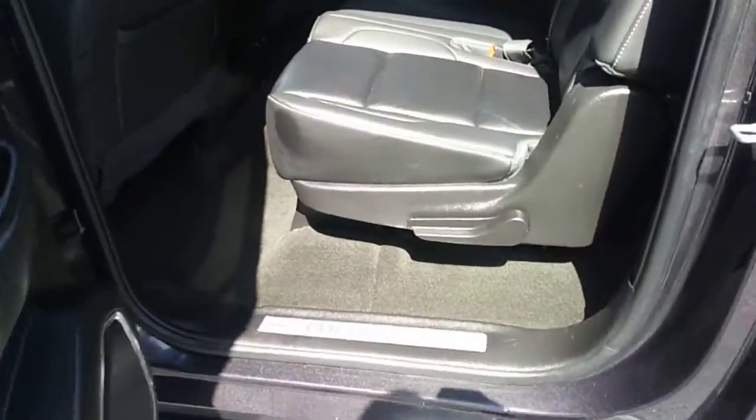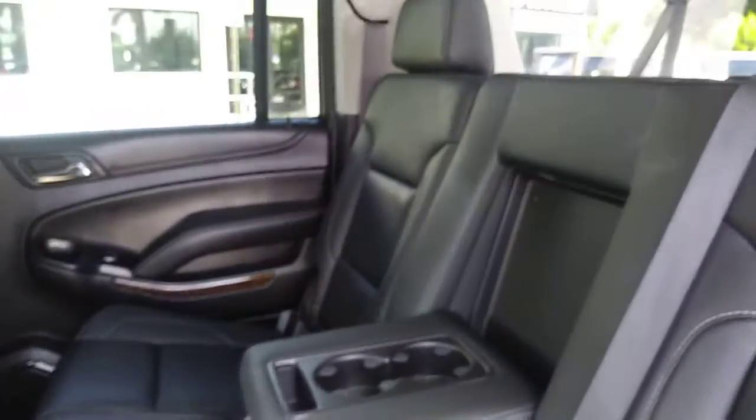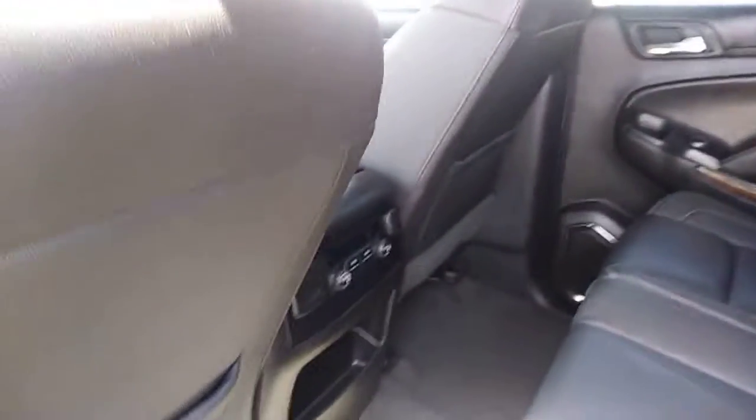In the back, you'll see again great leather. Lots of room between the seats. Comfortable. Separate AC for the back.